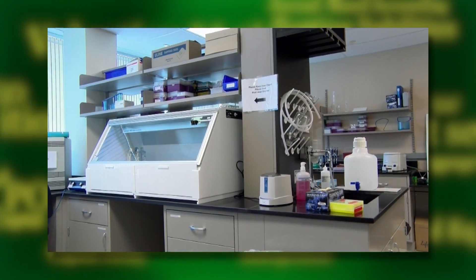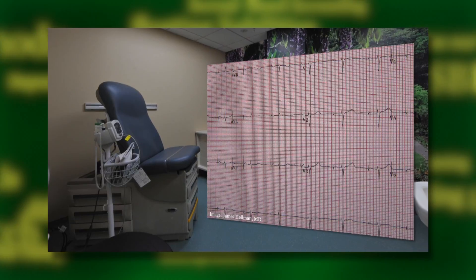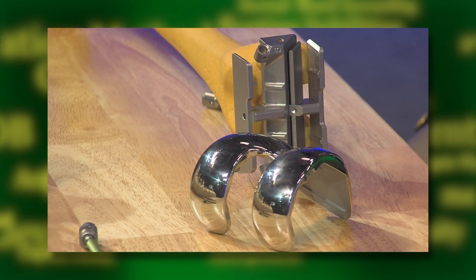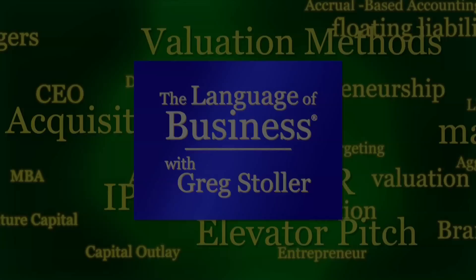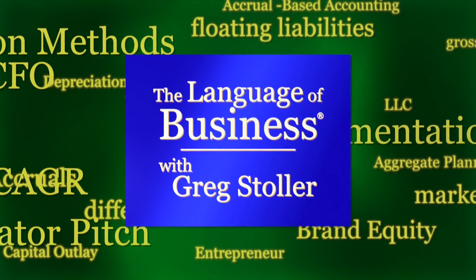Coming up: growing a body part from your own body — it's called regenerative medicine. The business of medical devices: not making them, buying and selling them. But first, how does a knee replacement part really work and who makes it? Next on the Language of Business.